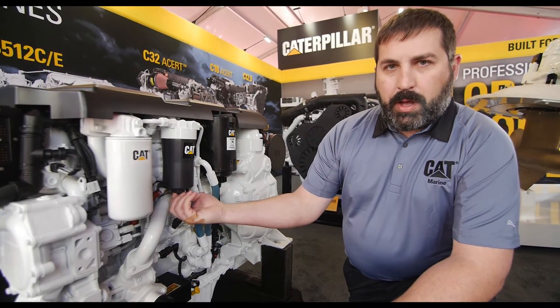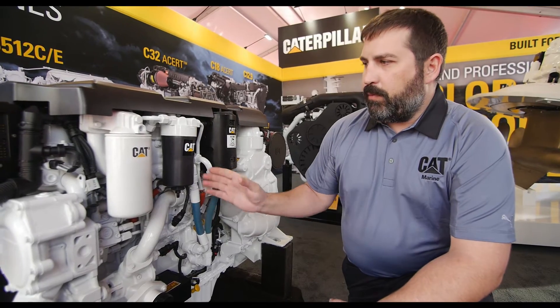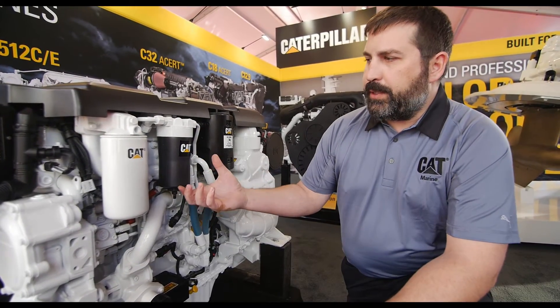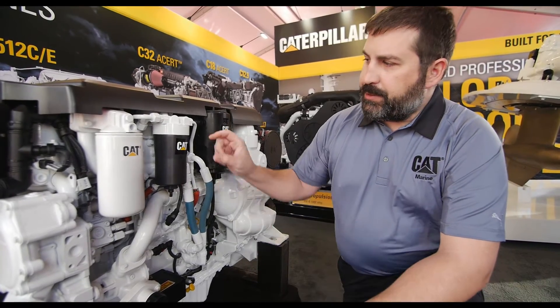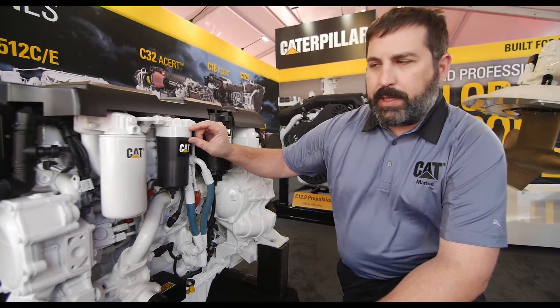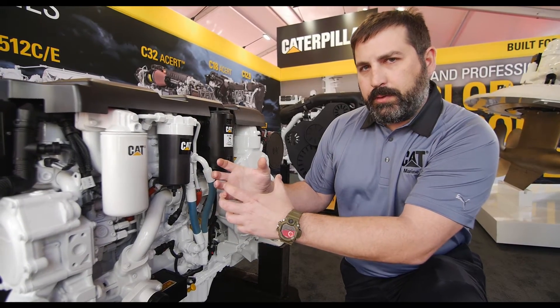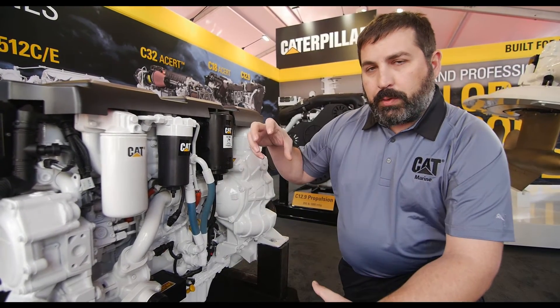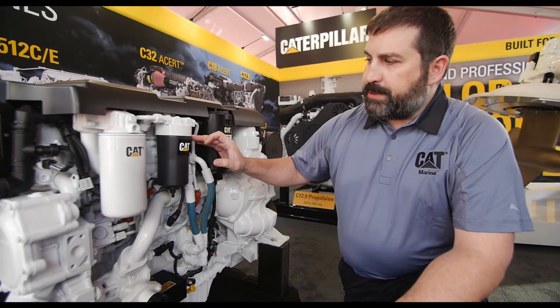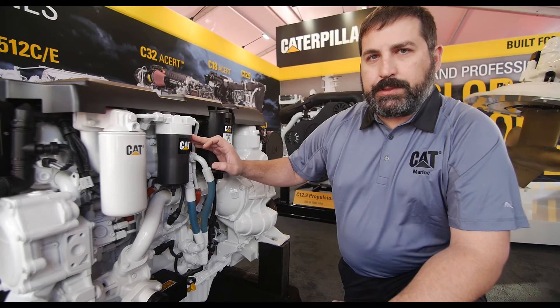We added a drain onto the bottom. It allows us to drain the fluid out before we actually take the housing off to change the filter. It makes for a cleaner change and much easier, because the only depth that you need is the length of the threads. So as you undo it, the filter comes out, you can replace the cartridge and put the new one back in, and then spin it on.